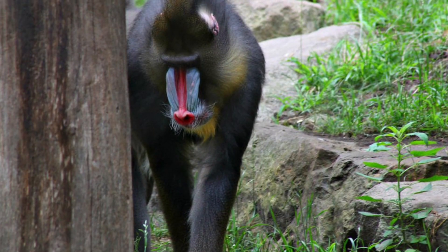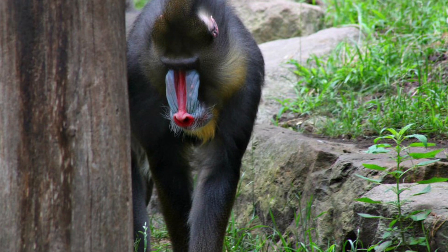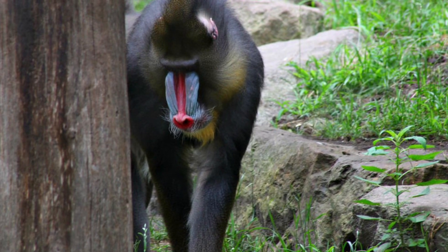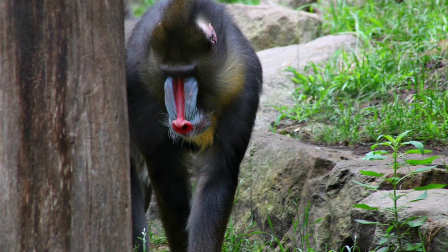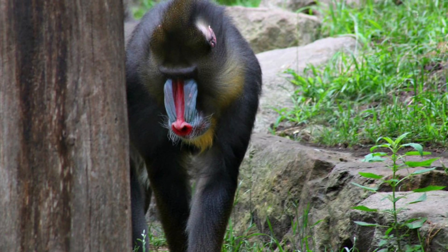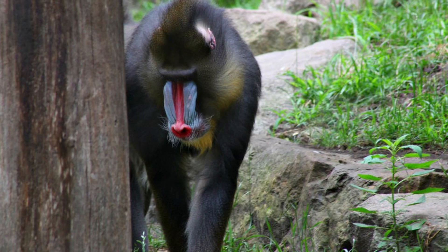Mandrills, sadly, are on the vulnerable species list, and while their total population is unknown, it is estimated to be only around 4,000, and they have been declining over 30% in the last 25 years due to habitat loss and being hunted for their bushmeat.